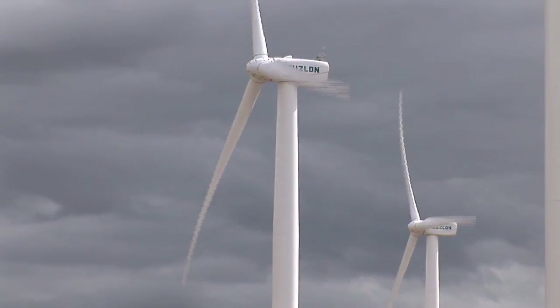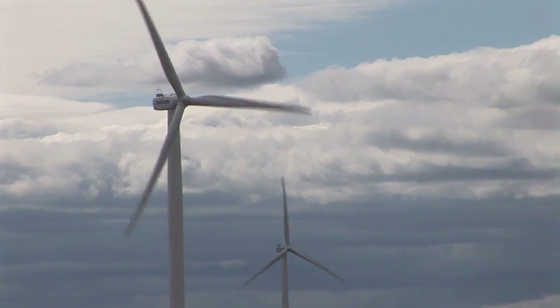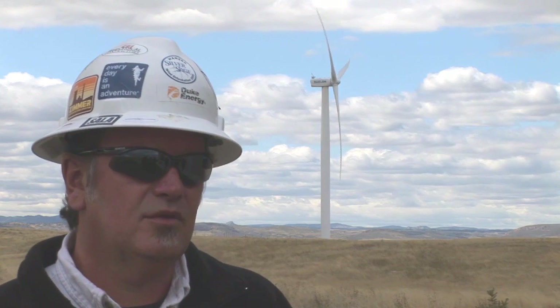They're 80-meter towers, which is 262 feet. You throw in the nacelle on the top, it's about 280 feet. The rotor diameter is 88 meters. Each blade is 145 feet long and weighs 18,000 pounds — larger than the wingspan of a 747.